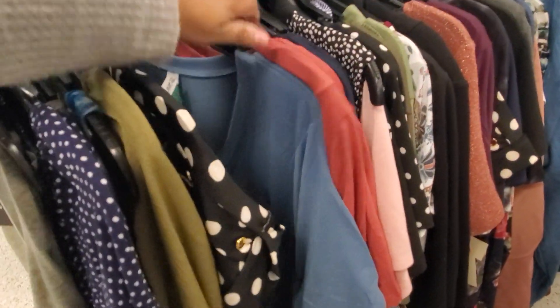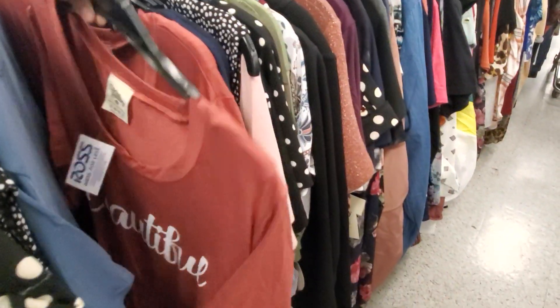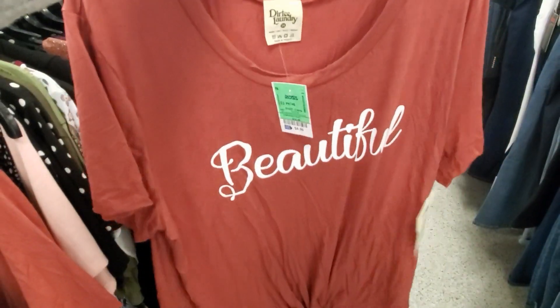We have a shirt that says 'Beautiful' — it's going to tie at the bottom. And that is going to be nine dollars. Nine dollars!